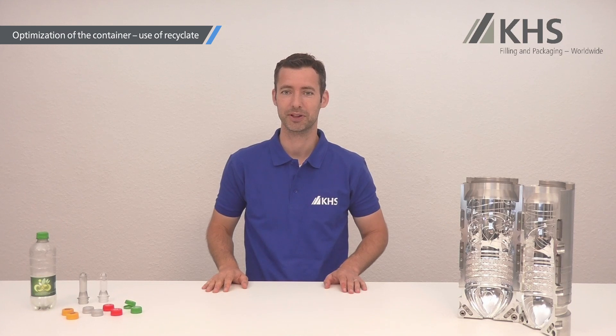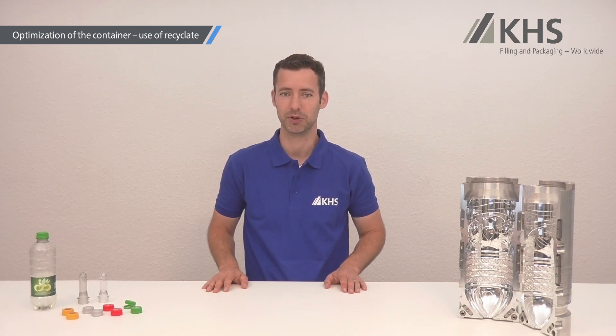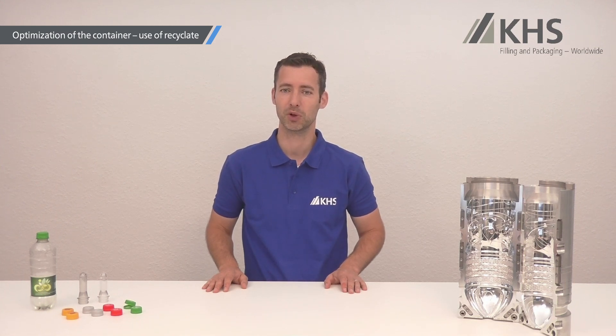Virgin PET is made directly from fossil resources. Using RPET instead of virgin PET can reduce the carbon dioxide footprint of your container by a large amount. One can say the more RPET you use, the more sustainable your bottle gets. Since the rising demand for RPET leads to increasing costs, the decision to use RPET or virgin PET is an economical one as well.